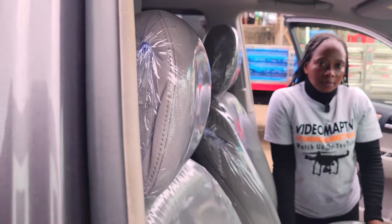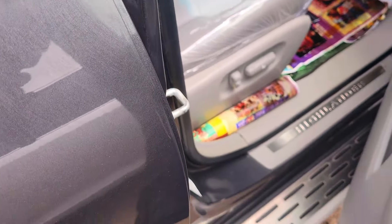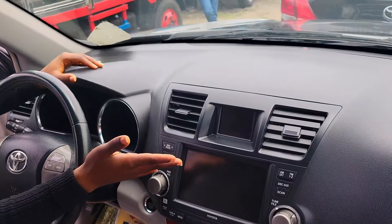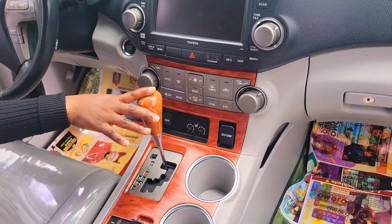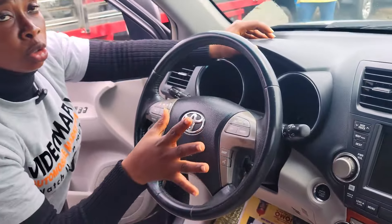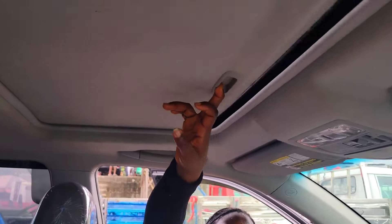This is the grey leather seat interior of this car. Here is the clean dashboard, factory fitted AC, reverse camera sound system, automatic transmission, two cup holders, center console. It is keyless and has control buttons on the steering.